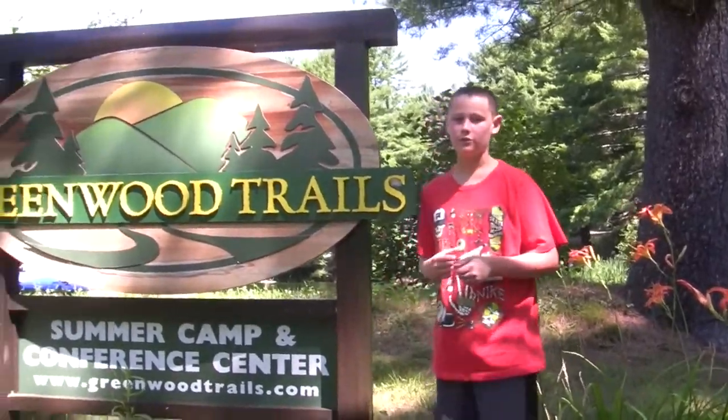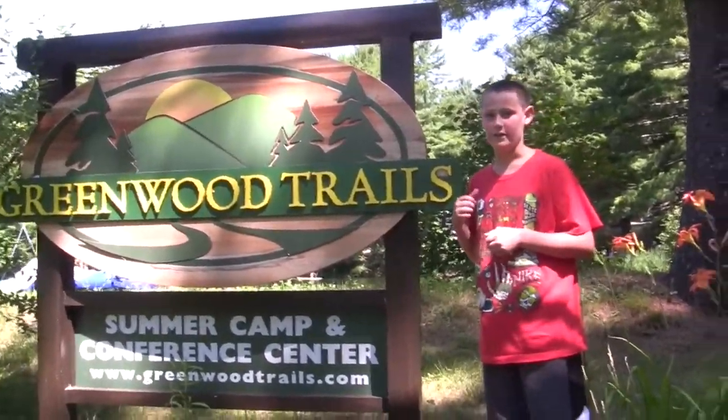Welcome to Greenwood Trails. I'm going to show you the top 5 things to do at this camp. Let's go!